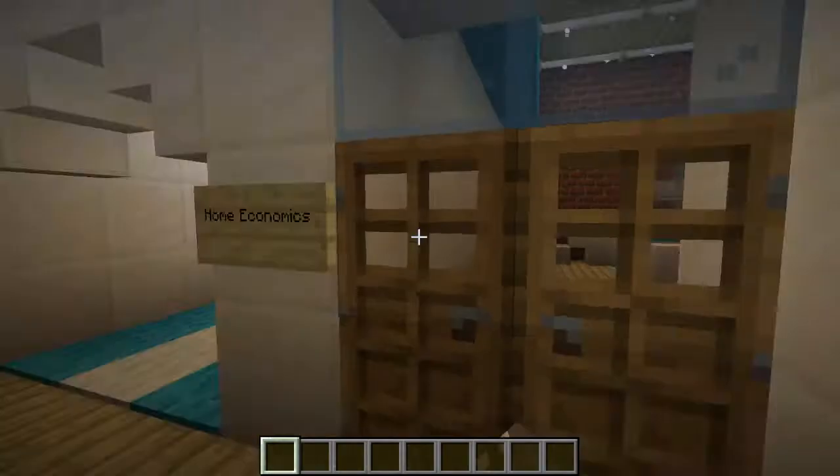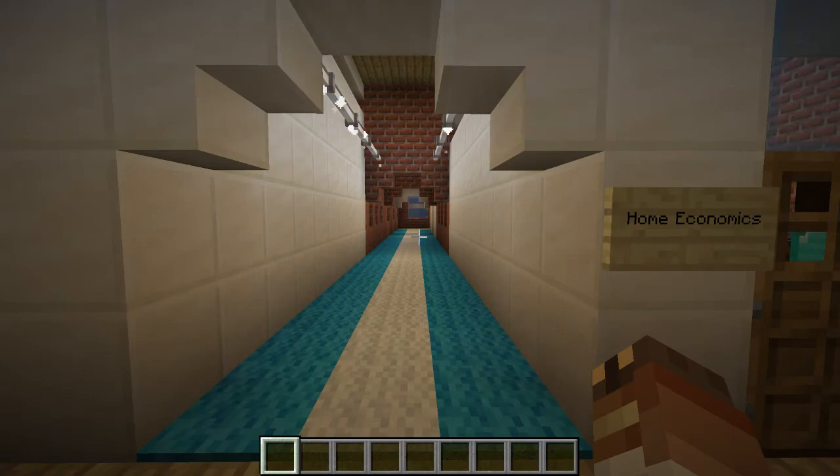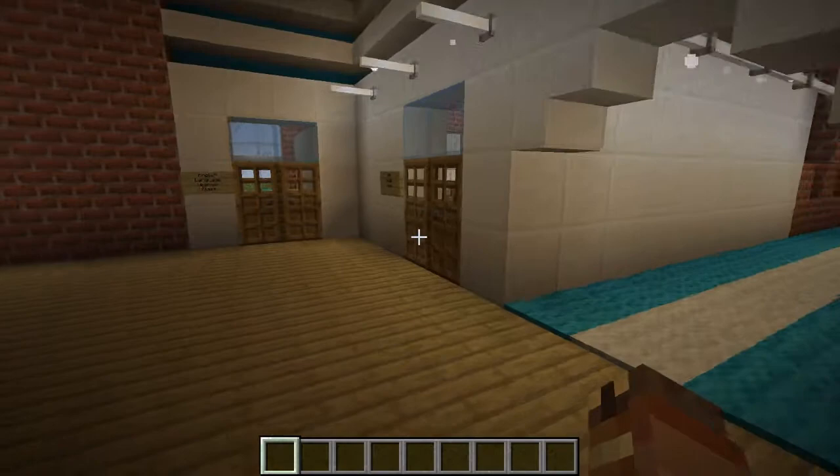Right here we have home economics. We have it close to the middle school section because that's roughly the age group we're targeting for home economics, though we placed it here for space. It looks like right now they are learning how to bake a cake, which is nice.